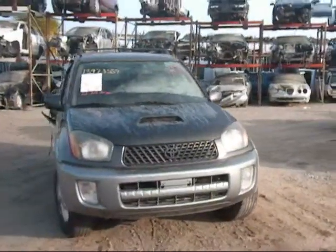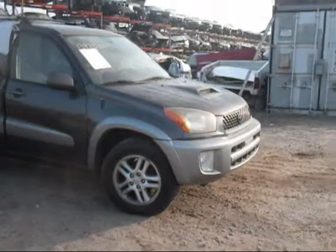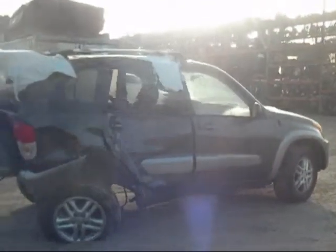Welcome to Fresno Tap Recycler. Today we have a 2003 Toyota RAV4. The front hood is in good condition, the front bumper is good, the passenger side fender is in good condition, and the passenger side door is good.